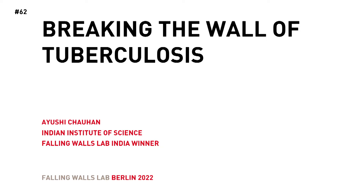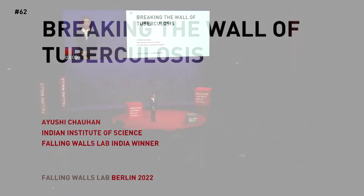Breaking the Wall of Tuberculosis. Ayushi Chauhan, Falling Walls Lab, India. Good afternoon, everyone.